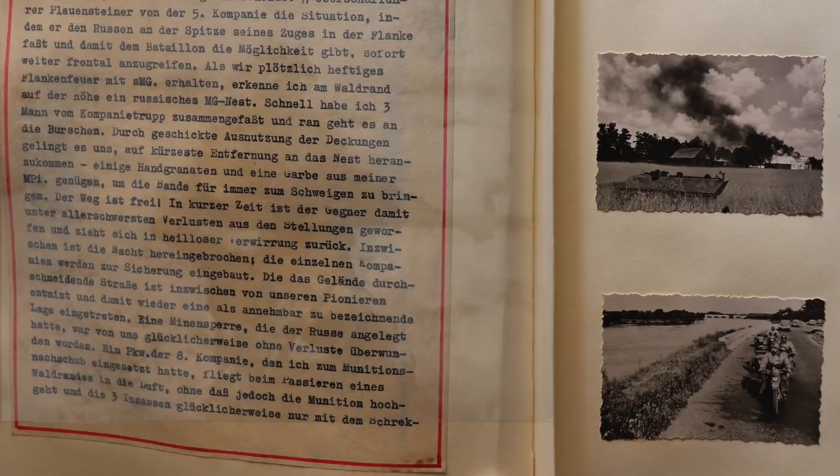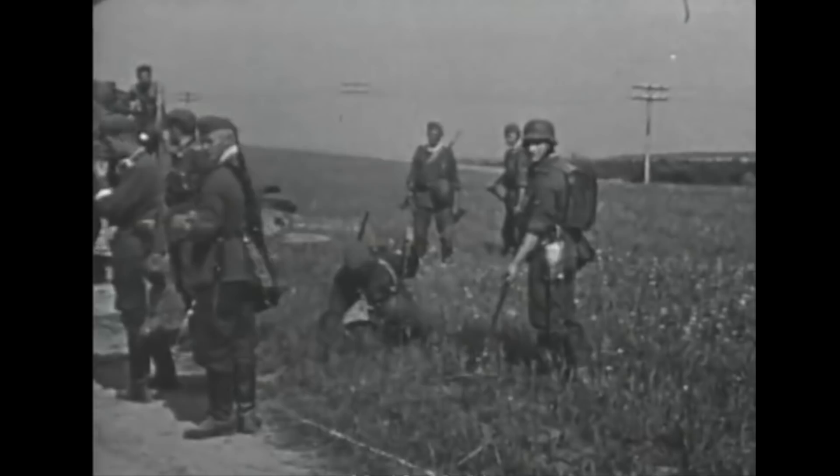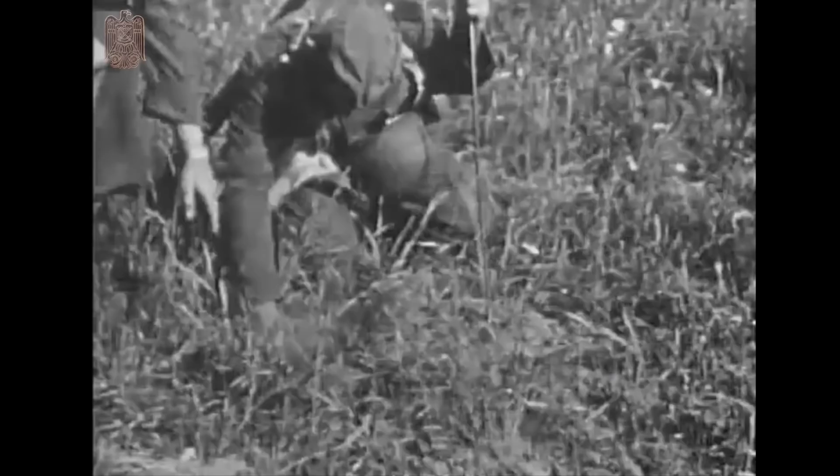Late afternoon turns to night, and it gets dark. The individual companies are divided up for guard duty, and a unit of pioneers sets to work demining the road which cuts through the territory, and then putting it back in usable condition. A truck from the 8th Company that was bringing up munitions to the front, passing by a forested area, hits a mine, but somehow the munition cargo doesn't explode. None of the three passengers are injured, escaping with nothing more than a scare. It turns out to be part of a large Soviet minefield, which they somehow miraculously avoided.